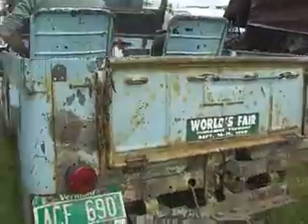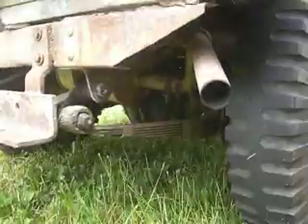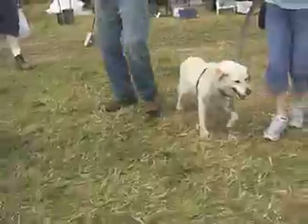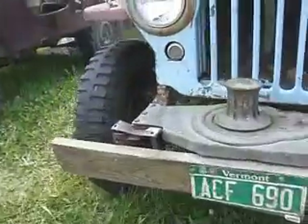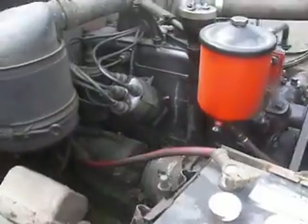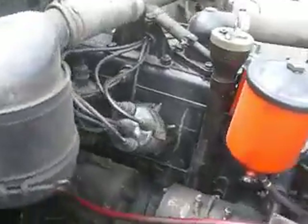Doesn't burn any oil. Runaway dog — Ladybug! Where are you going, Ladybug? You want to get hit by a hot rod? Four-wheel drive. Four-wheel drive — Willie's Jeep. Sounds good. Yeah, really. Get that generator cut-in speed.